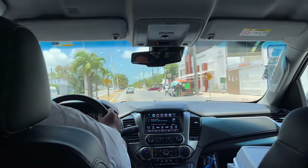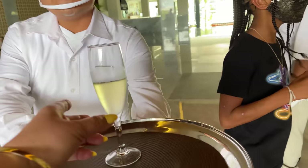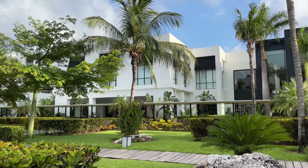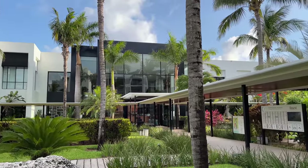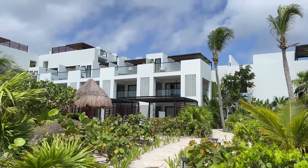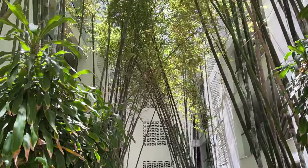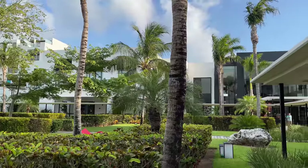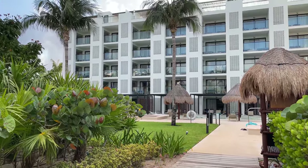It's about a 40-minute drive from the airport. When we got to the property, we were greeted with a welcome drink, then escorted to the Finest Club Lounge to check in. When you book a suite at this property, you have the option to book a club-level suite rather than a regular suite — either a Finest Club Suite or an Excellence Club Suite. The difference is that Finest Club Suites are for families, while Excellence Club Suites are located in the adults-only section of the property. I'll share more about the benefits of booking a club-level suite later in the video.